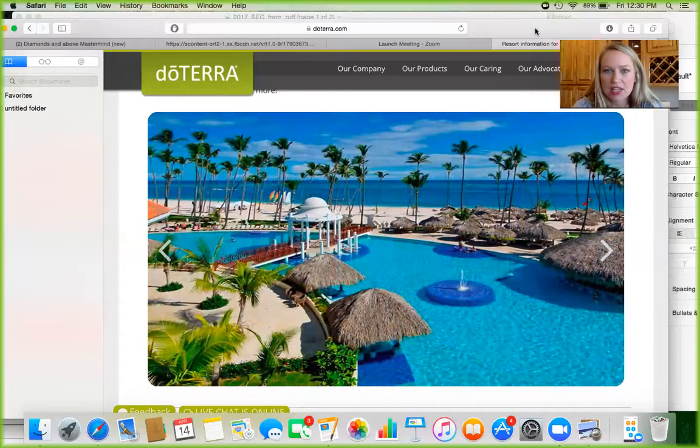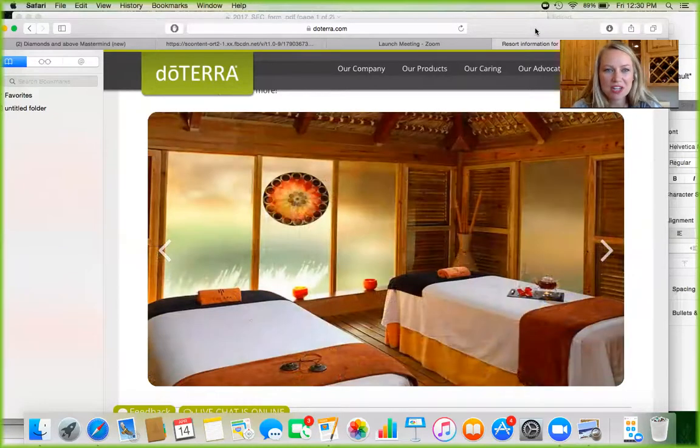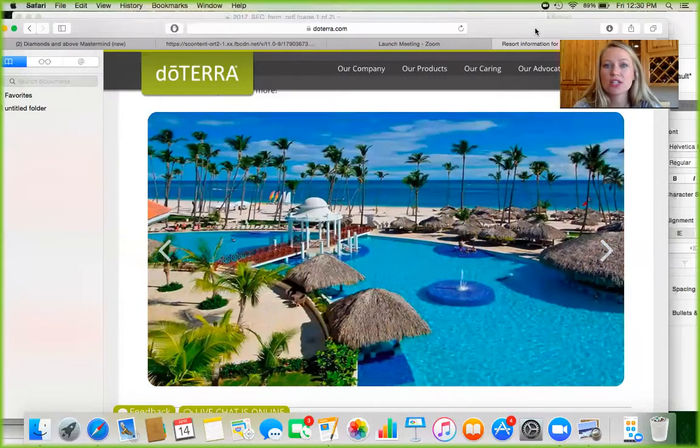Another great thing is you get to meet the owners. They are very accessible on these trips — they walk around. You can play beach volleyball with Dr. Hill, build sandcastles with Emily Wright. Emily will ask you all about your purpose and why you're here and cheer you on. It's just great to really feel the heart of the company and meet them on a personal level. They will tell you whatever you want to know.